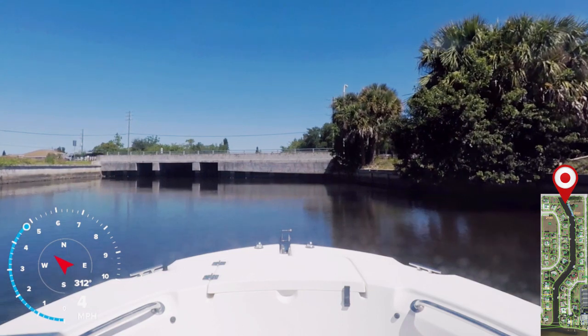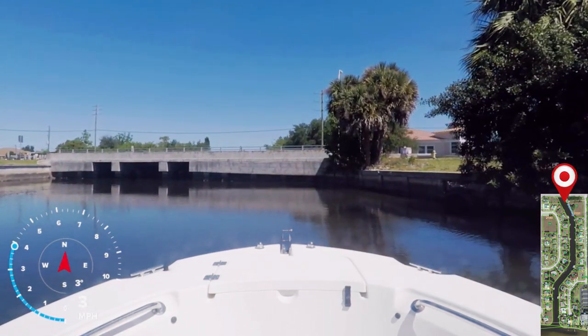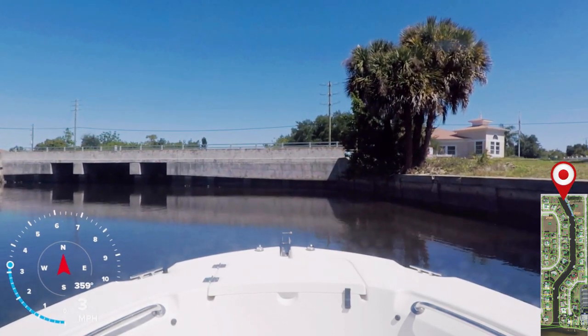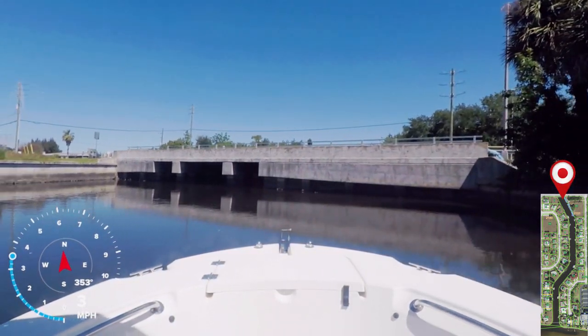Now it's time to turn around. This is Edgewater Drive. On the other side of the bridge, it is considered the Ullman Waterway.